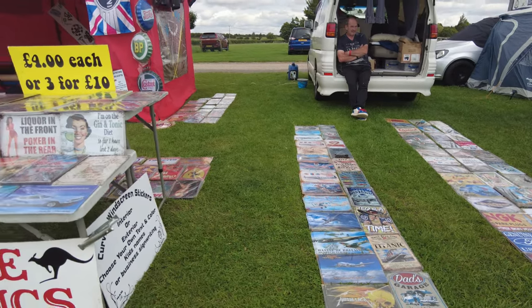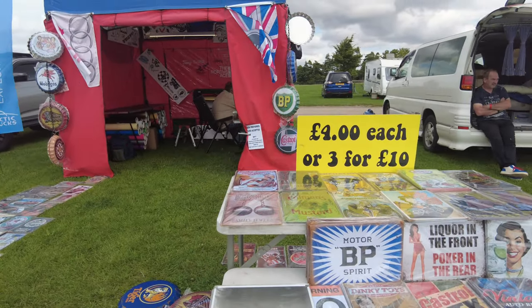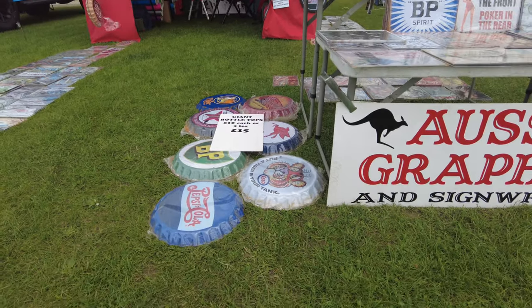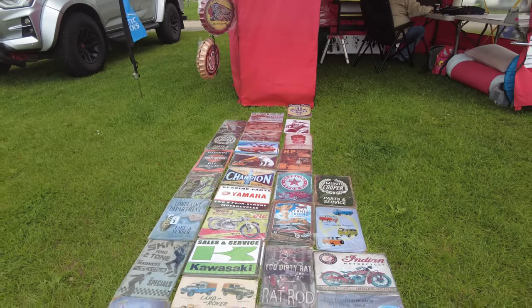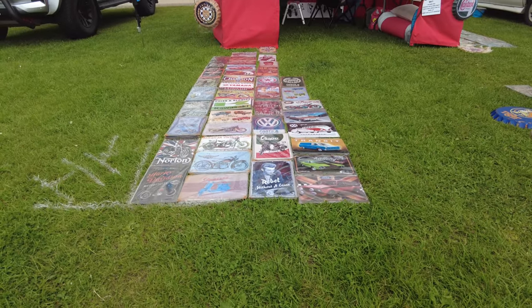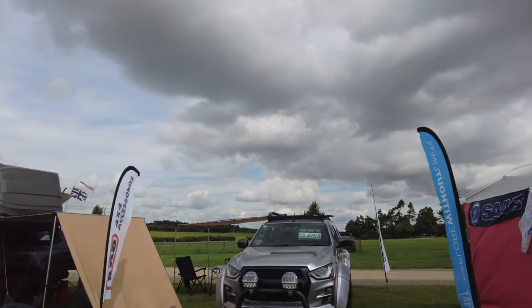And you know you need your sign writing. There they are — giant bottle tops. Never mind the bottle tops, where's the bottle? Lots of retro signs.